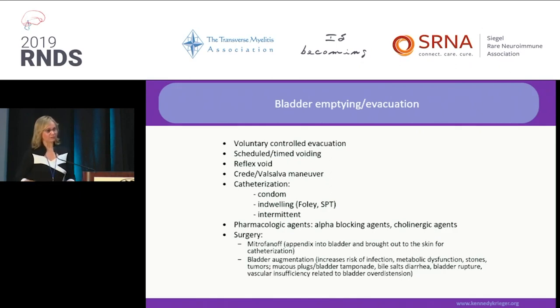Credé and Valsalva maneuvers are basically pushing onto the bladder, but that needs to be done once we know what the pressures are inside, because you don't want to push and have urine go back in the form of vesico-ureteral reflux up into your kidneys, causing hydronephrosis — a swollen kidney that actually damages the kidney. So that can't be done on its own.